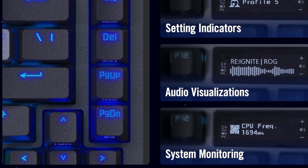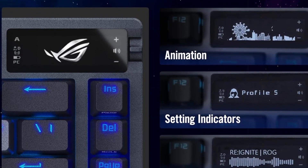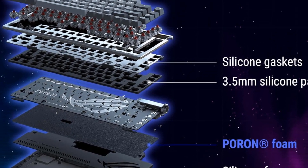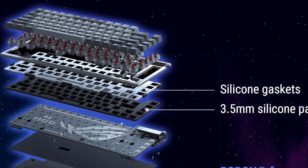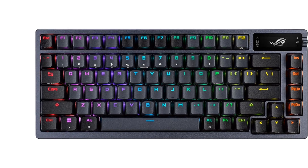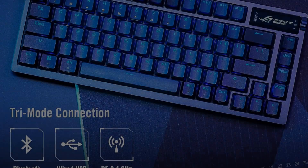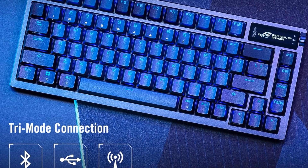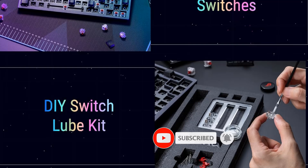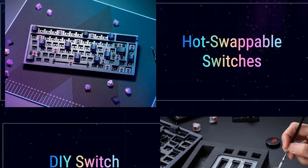Interface: USB-C, 2.4 GHz wireless, Bluetooth. Key switch type: Asus ROG NX Red. Key backlighting: RGB per key. Media controls via integrated screen. Dedicated shortcut keys. Onboard profile storage. N-key rollover support. ROG Speednova Wireless Technology offers up to 2,000+ hours of stable, uninterrupted near-zero latency gameplay in 2.4 GHz RF mode, with RGB and OLED off.